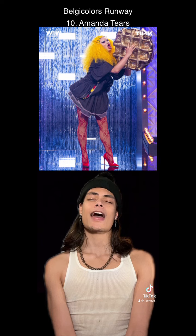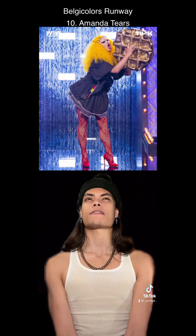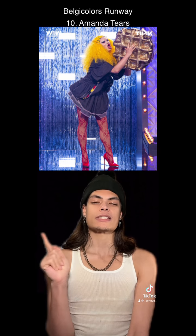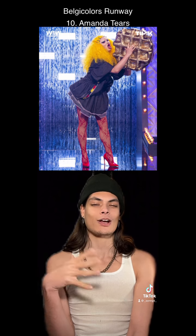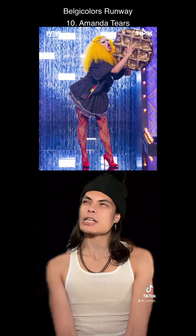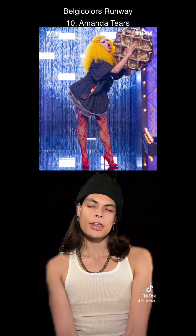At number 10, Amanda Tears. So the runway category was the colors of the flag — black, red, and yellow. But the judges were right, this look was giving me more denim blue than black. The waffle is kind of the star of the show here, and it's not even the right colors — it's gold. I like these leggings or fishnets, and the hair is punk, so that's cool. Not my favorite look, though.